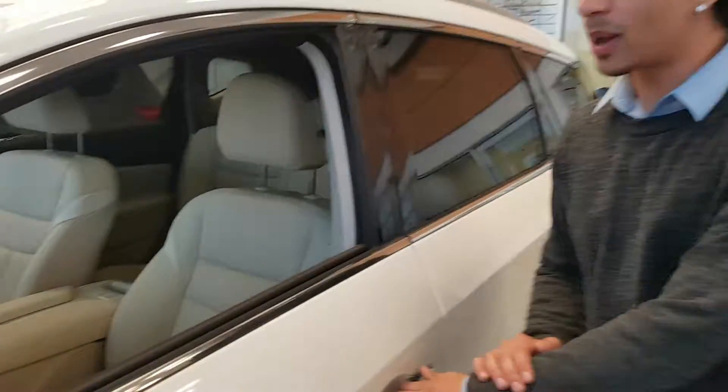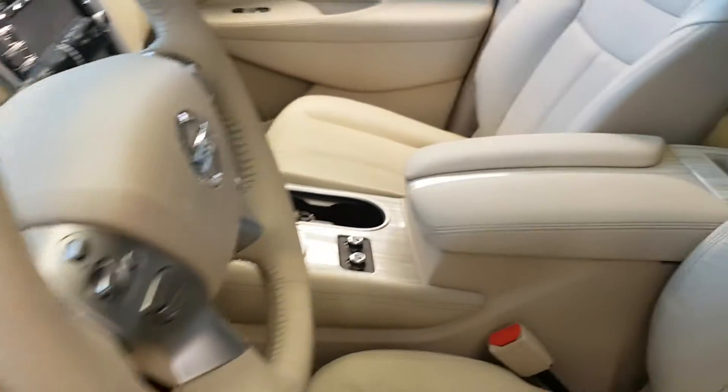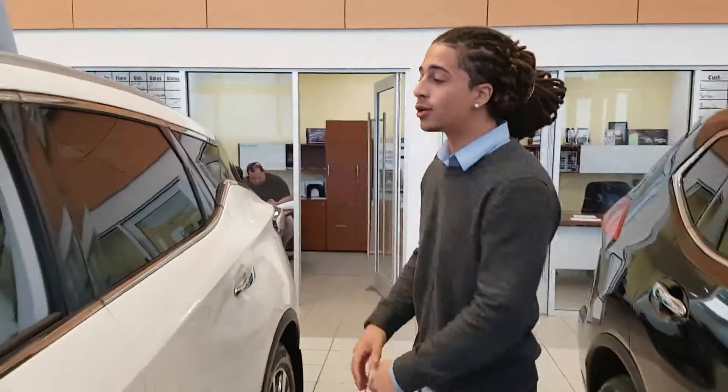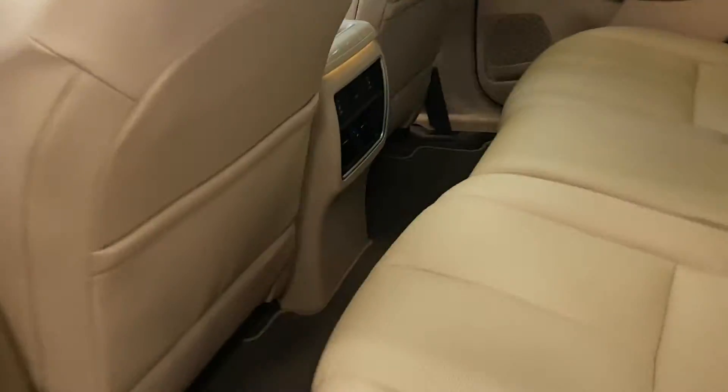You can get heated seats in this bad boy. Telescopic adjustment on the steering wheel as well. You've got blind spot warning, and Bose premium audio as well. Apple CarPlay and Android Auto, which is very nice to see — that's one of the popular features nowadays.